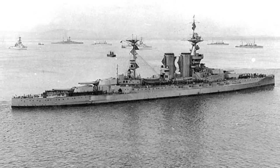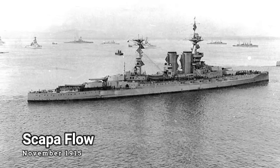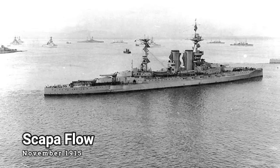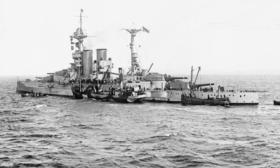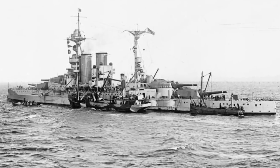Following successful sea trials, she was ready for action, and in early November 1915 she joined the Grand Fleet at Scapa Flow to take part in training west of Orkney. The months that followed saw Barham conducting mainly training or patrolling operations. This would change, however, in the early summer of 1916.